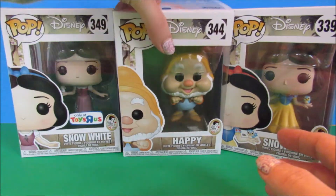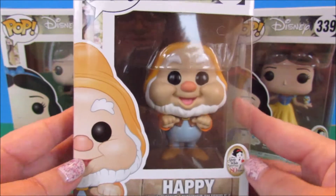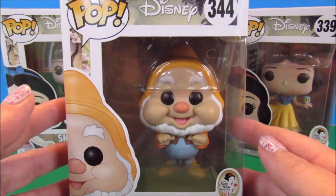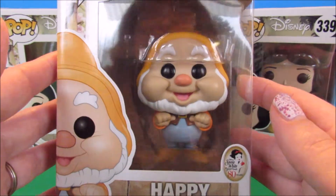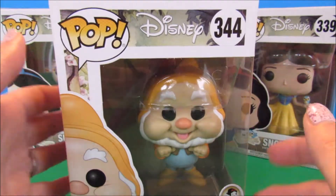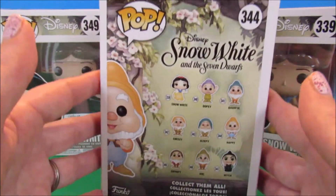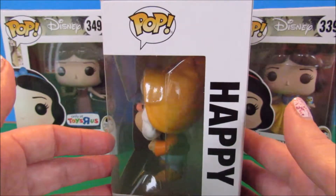I was only planning to pick up Dopey from the seven dwarves line, and I'm actually searching for the chase version of Dopey where his hat is off and there's a little kiss mark on his forehead. But when I saw Happy in person, they captured the vintage colors perfectly and he just looked so cute I couldn't resist. I was also tempted by Bashful, but I've got to watch my piggy bank. Happy is number 344, and the back of his box shows the rest of the figures in the line.